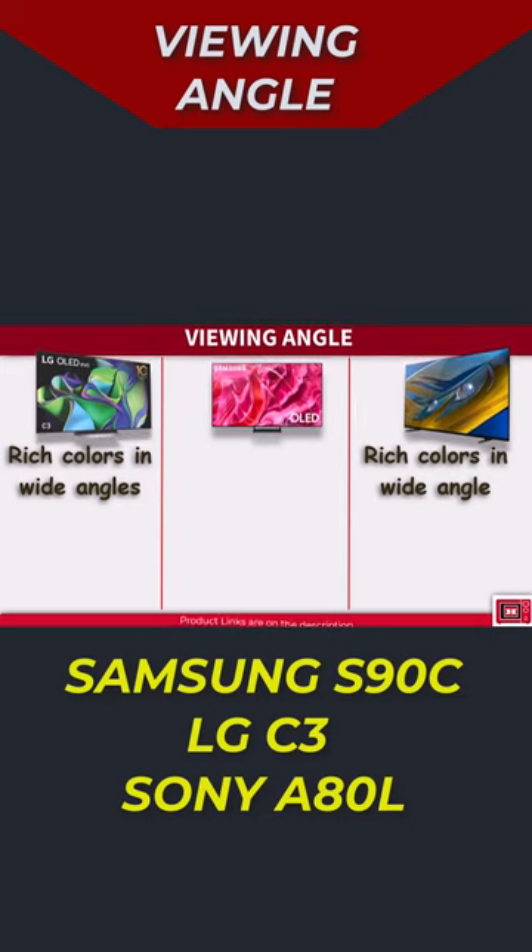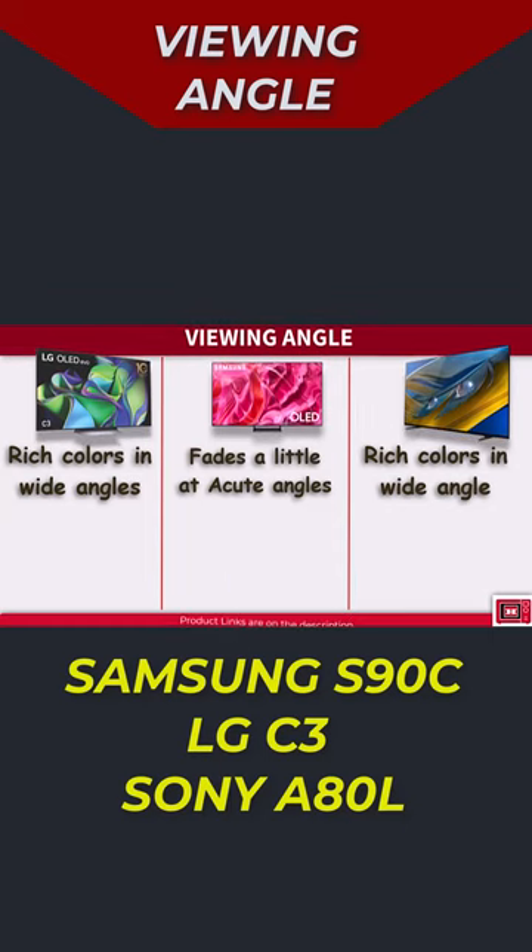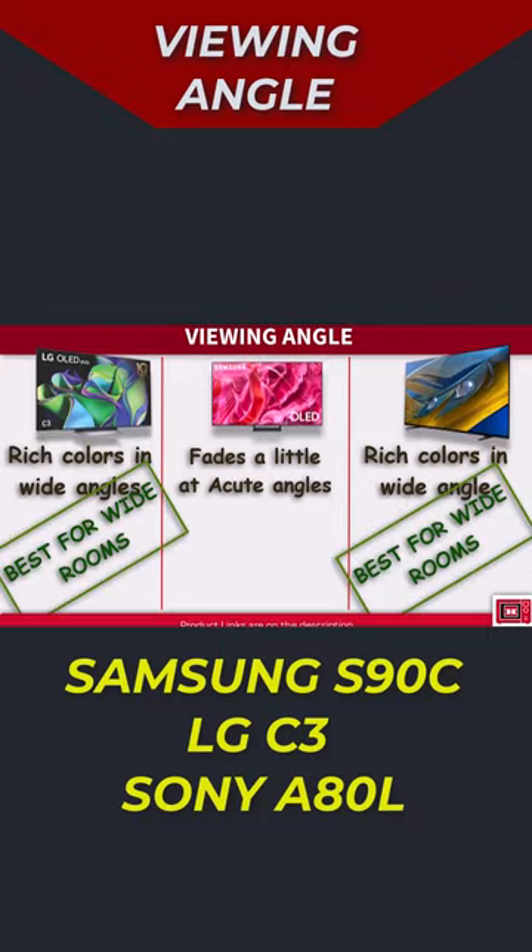Now the Samsung X90C is also OLED, but being a Quantum HDR OLED, the colors might fade a tiny little bit from acute angles. Although quantum dots are also used on the A80L, it still delivers a wide viewing angle.